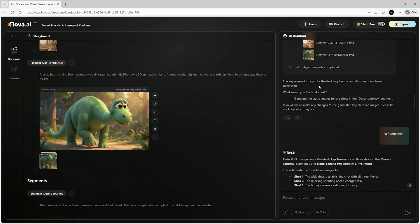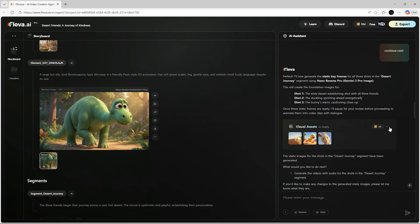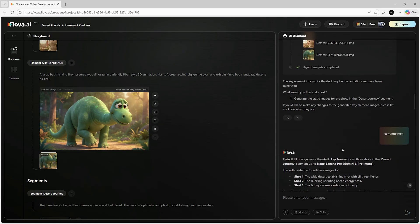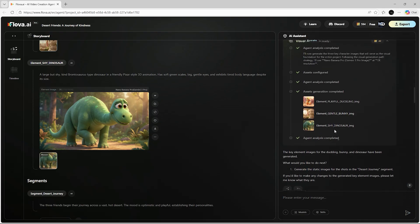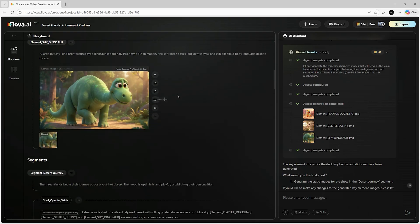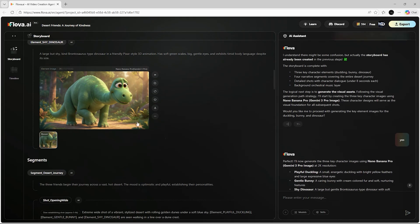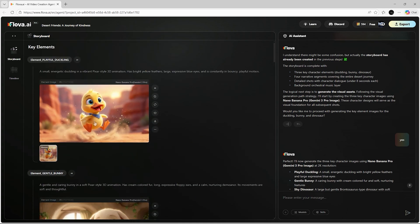In my case, I'm generating everything from scratch. After a few seconds, you'll see the storyboard has already created key elements — scenes and visual segments. It will then ask you to refine the visual direction of the story. Most of the work is automatic; you only need to add extra details if you want to personalize something. For example, if I want the cat to wear a blue neon collar, I can just type that in before moving to the next step. Every stage requires simple confirmation — if everything looks good, just type 'yes' to continue.